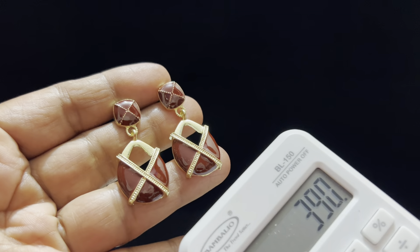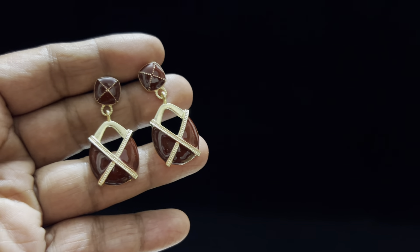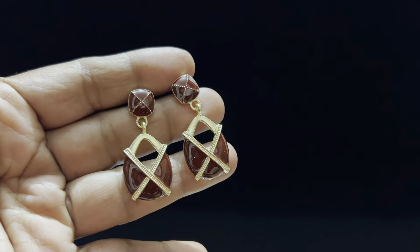This is the collection for this video. Thank you so much for watching this video.